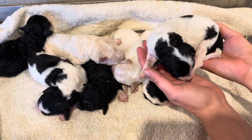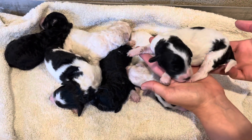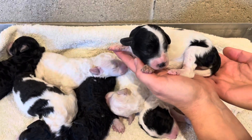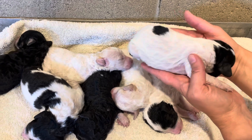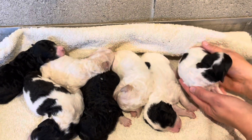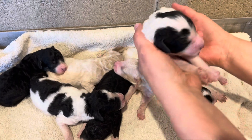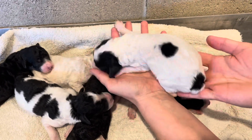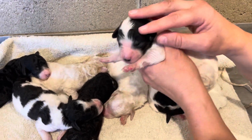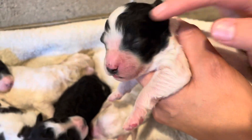This is the female and she has the most spots on her — spotty female number two. She just has a couple spots and she's actually got tricoloring coming in on her face here. You can see here and here.